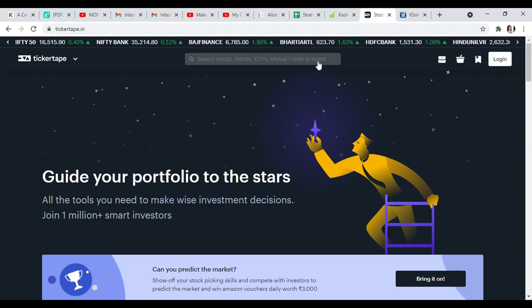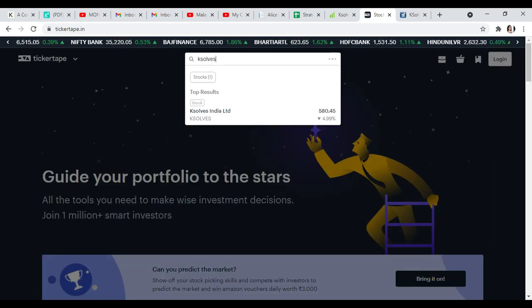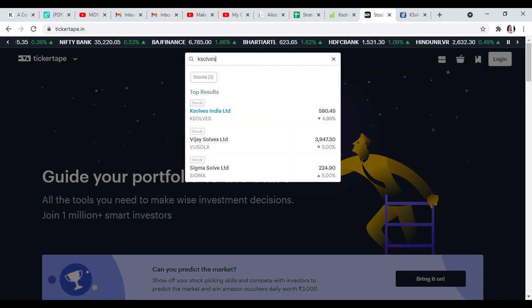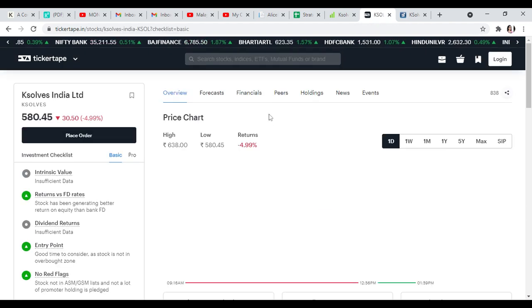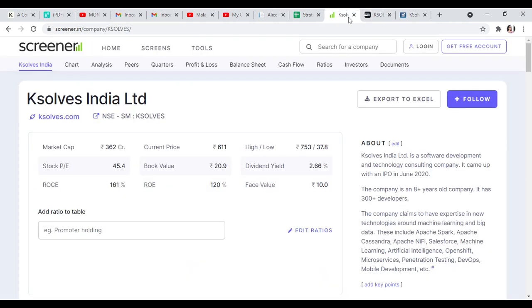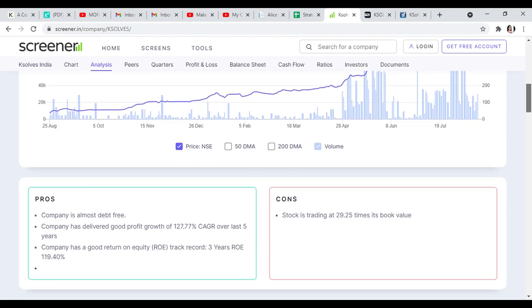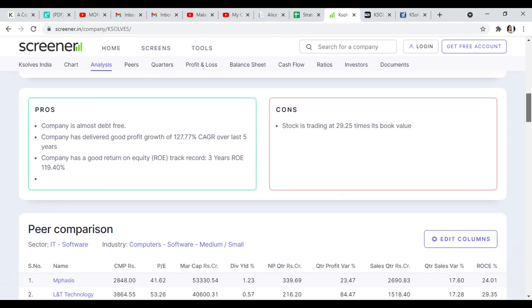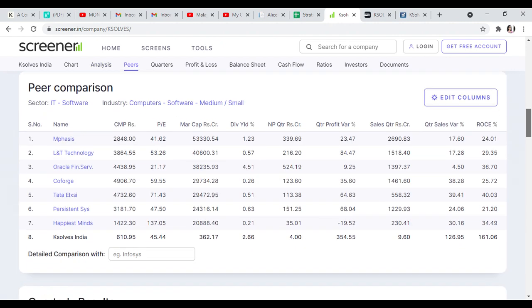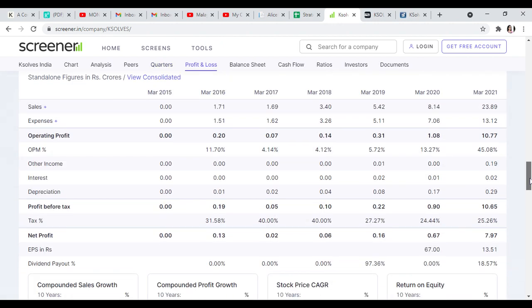Now we are going to discuss the current price and market. What is the current price of this stock? In this software sector, sales, operating profit, and net profit are growing.